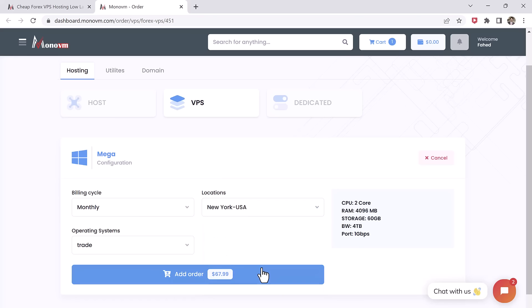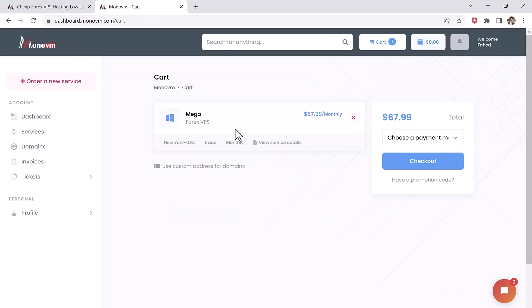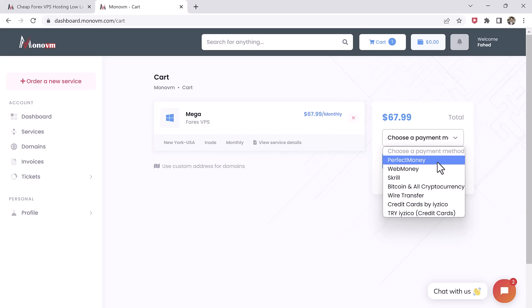After you have selected your VPS specifications and location, you can proceed to the checkout page. Here you can review your order, including the total cost, and enter your billing information. Once you have reviewed your order, you can confirm and make the payment. MonoVM accepts various payment methods such as PayPal, credit card, and cryptocurrency.